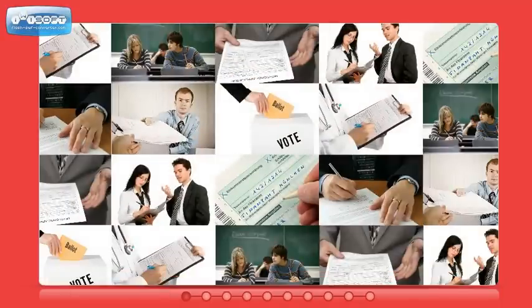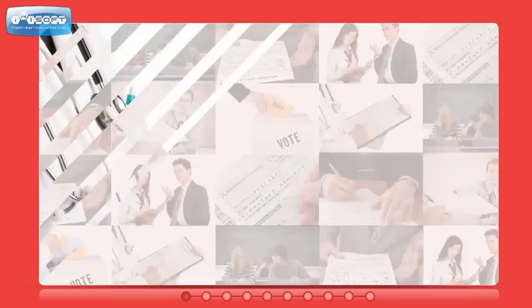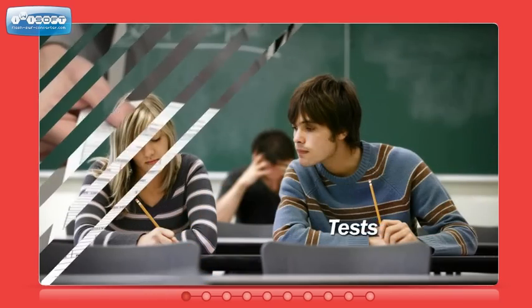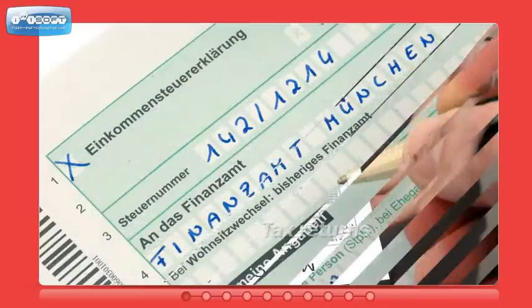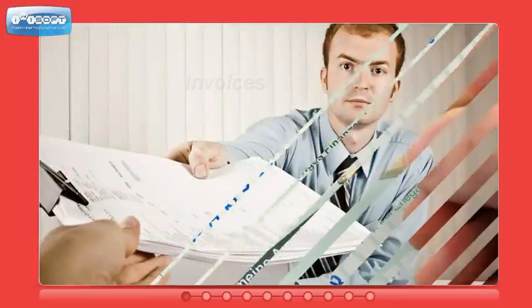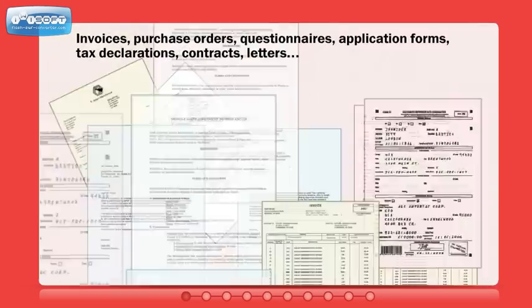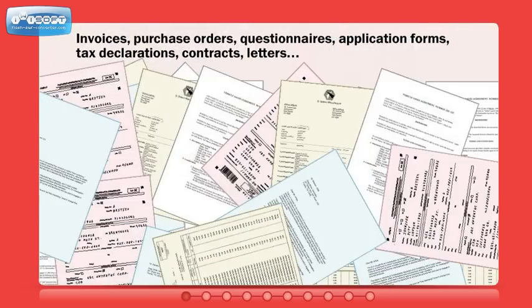Paper is an inescapable part of business. Organizations of all kinds work with it every day. With all these various types of documents, the critical information needed from them differs, and that's why manual data entry has been used to know which information to extract and enter into a database. But this is a costly and inefficient use of valuable time and resources.